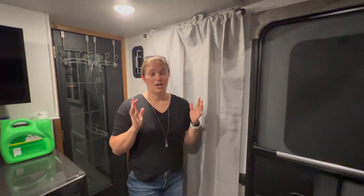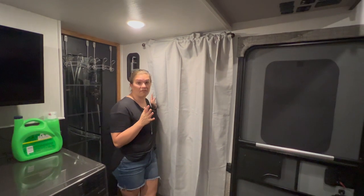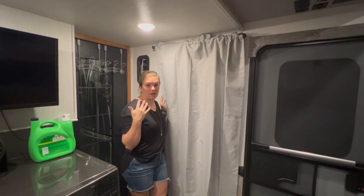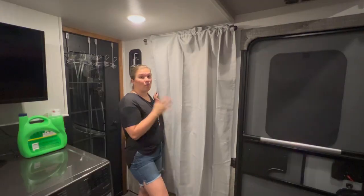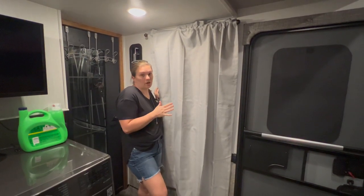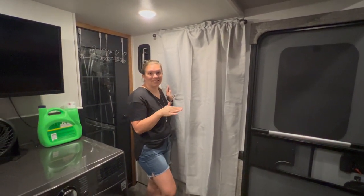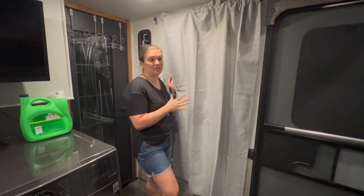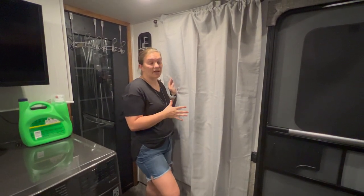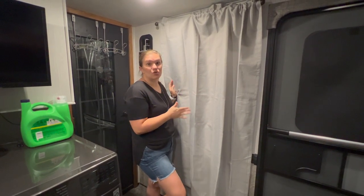First things first, we changed out the horrible metal blinds in the camper. Metal blinds work great if you have an actual toy and gas fumes you want to make sure aren't attaching to anything. But these room darkening curtains are important for our family because our kids need a completely dark room. When we turn off the lights, even when it's super bright outside, it makes this room really dark, which was important to us.